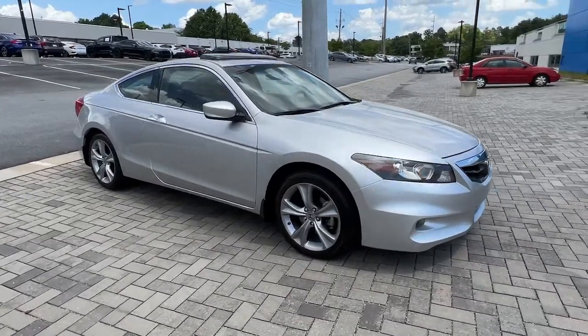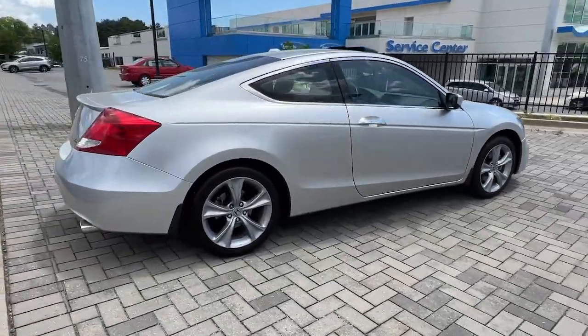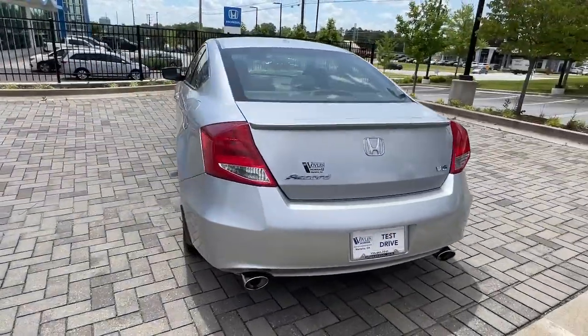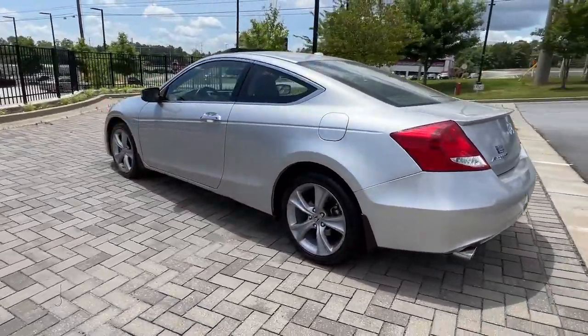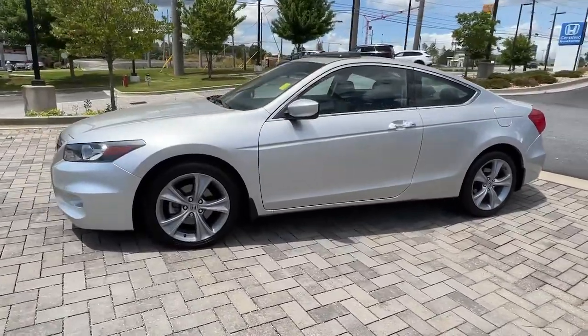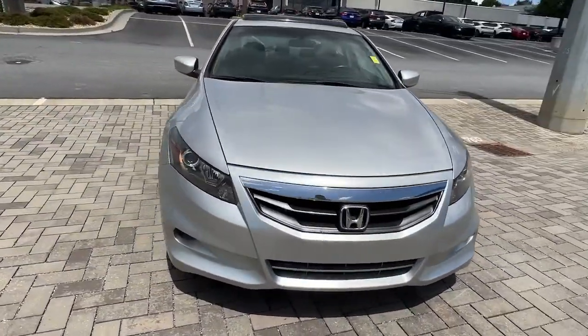You will be amazed by this 2012 Honda Accord. This vehicle still has fewer than 200,000 miles on the clock, so it won't last long. This Accord will dazzle you with its perfect blend of comfort, safety, connectivity, spaciousness, performance, and elegant style. It's no wonder the Accord has become an industry icon.